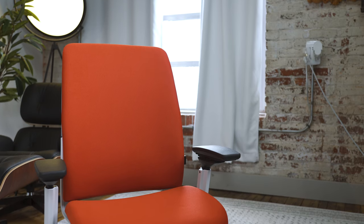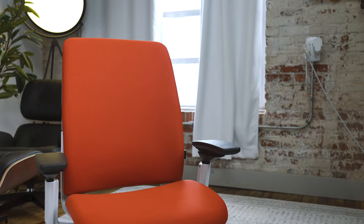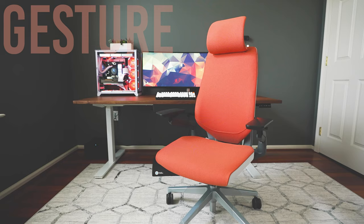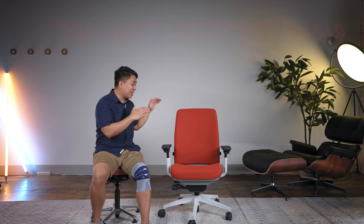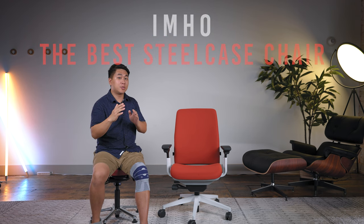This is the Steelcase Amia, and it's not a well-known chair. It sits in the shadow of Steelcase's more popular chairs — the Leap V2 and the Gesture. And I think it's a real shame, because in my humble opinion, I think this is better than those two chairs.